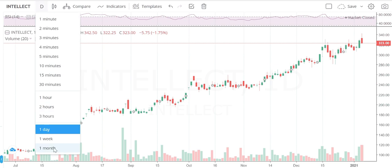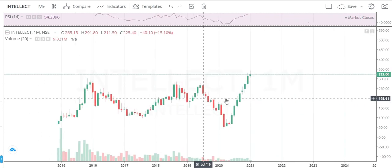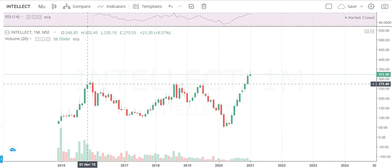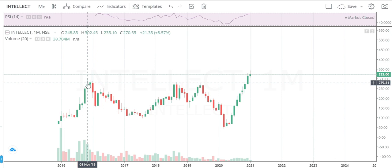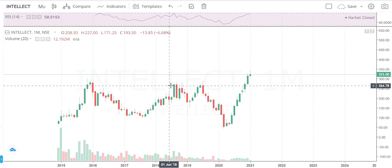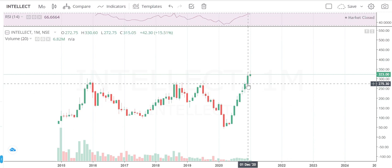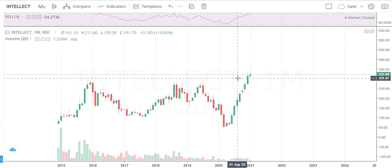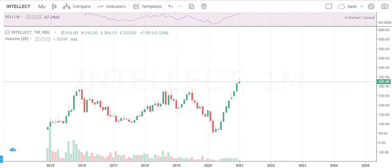It started from somewhere around 100 rupees to 323, already giving multiple returns. Let's see the long-term monthly chart. This company has given a breakout of five years. I can see in 2015 it made a high of 300, then it tried to break in August, September, and November 2018, and again in July 2019. It failed. At last it succeeded in December 2020, breaking 300 rupees, and is now trading comfortably above 300. This company is almost a debt-free company.